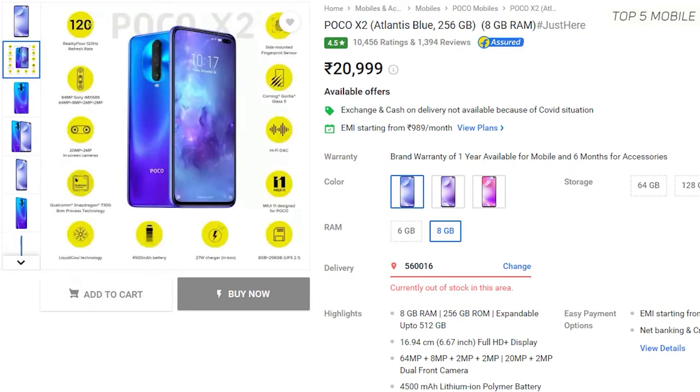The only problem I found was the weight — it weighs around 208 grams. Also, it has a hybrid SIM slot, meaning you'll have to sacrifice one SIM for microSD card expansion if you want to use a memory card.